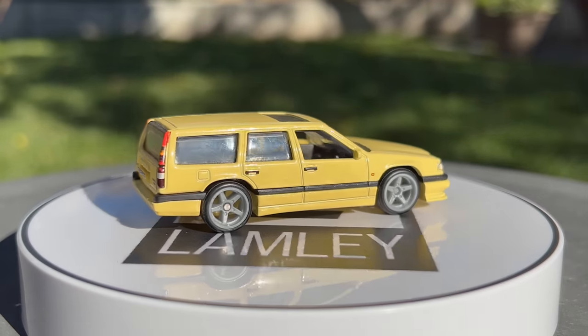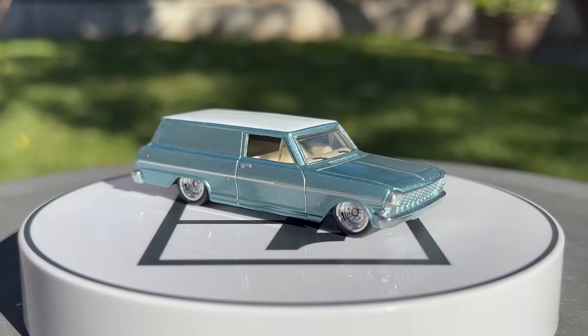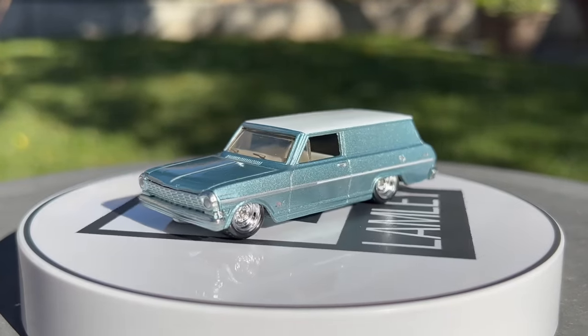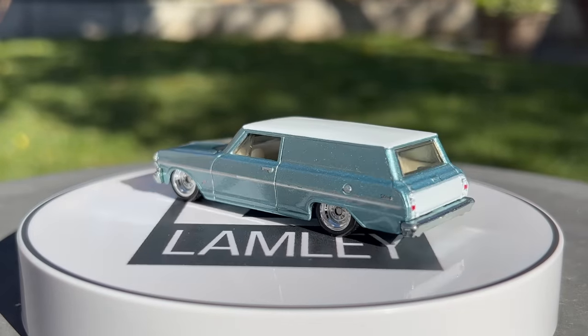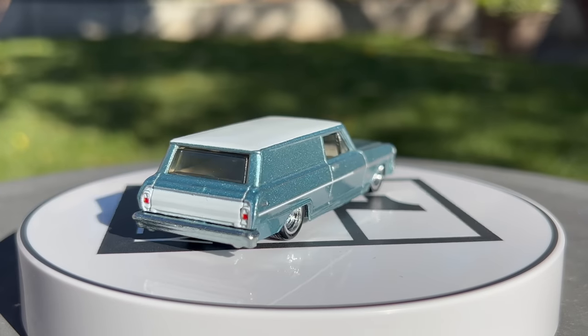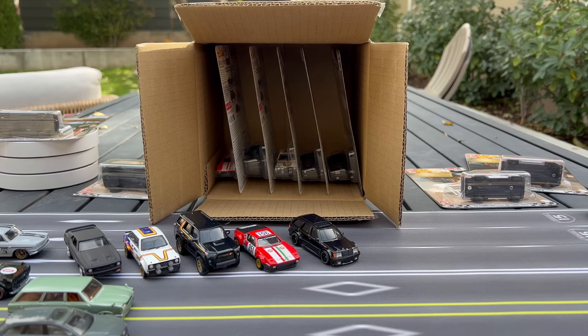And last — a casting we've seen before — the Nova panel van. I believe this has been done in pop culture and it was a little bit different from what we saw in the Wagons mix. Another one that looks super, super clean — this is by far the cleanest we've seen it, loved it with the chrome steelies. These are the only wagon castings that have been used in the car culture era.